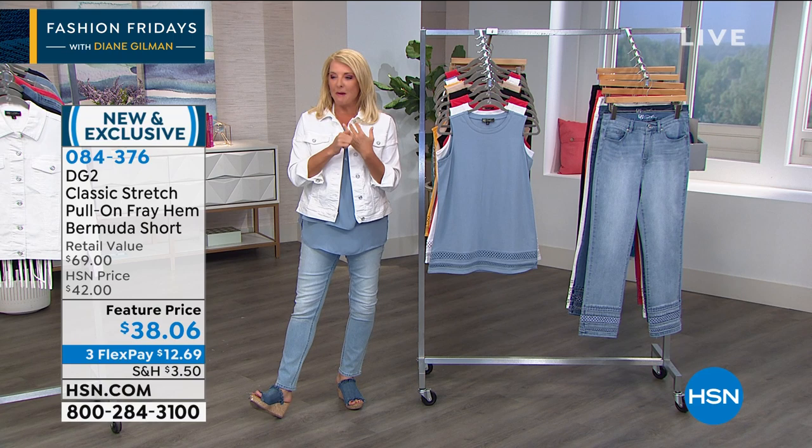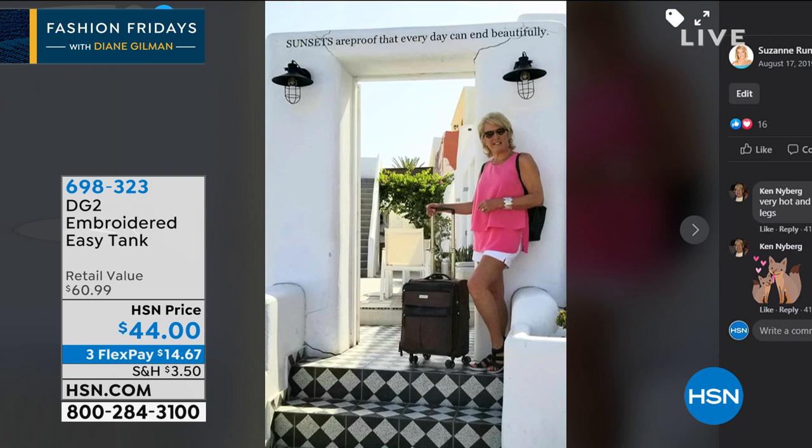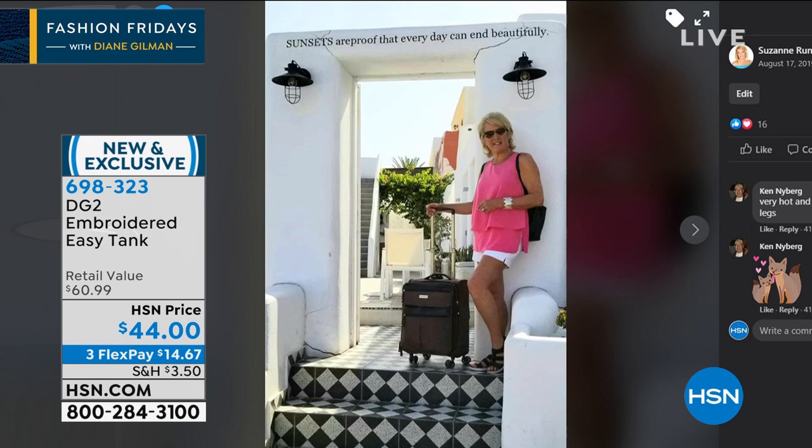I talk about the Easy Tank and I have this obsession. There I am — my hair is much shorter, I was in Greece last spring — in one of Diane Gilman's Easy Tanks. We changed up the picture because one of the gals I work with said, 'Oh my gosh, you're in that Easy Tank all the time.' And I go, yeah, I wear it a ton.